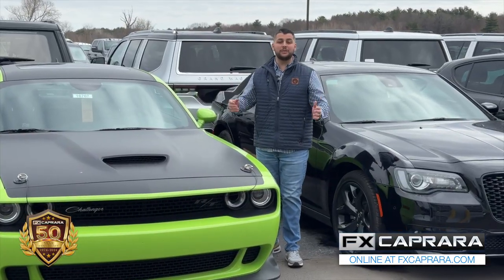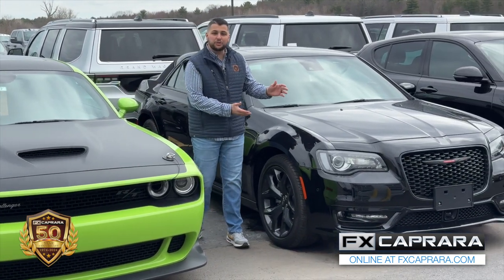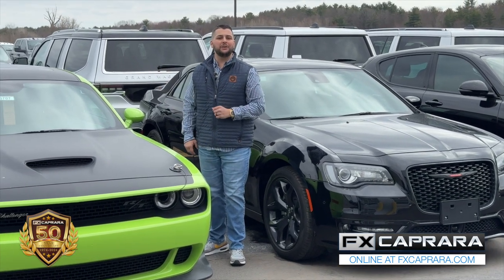Sports car season is upon us. Whether you're looking for a new Dodge Challenger with a Scat Pack or a Chrysler 300 with a 5.7, we have them all right here in the bay.